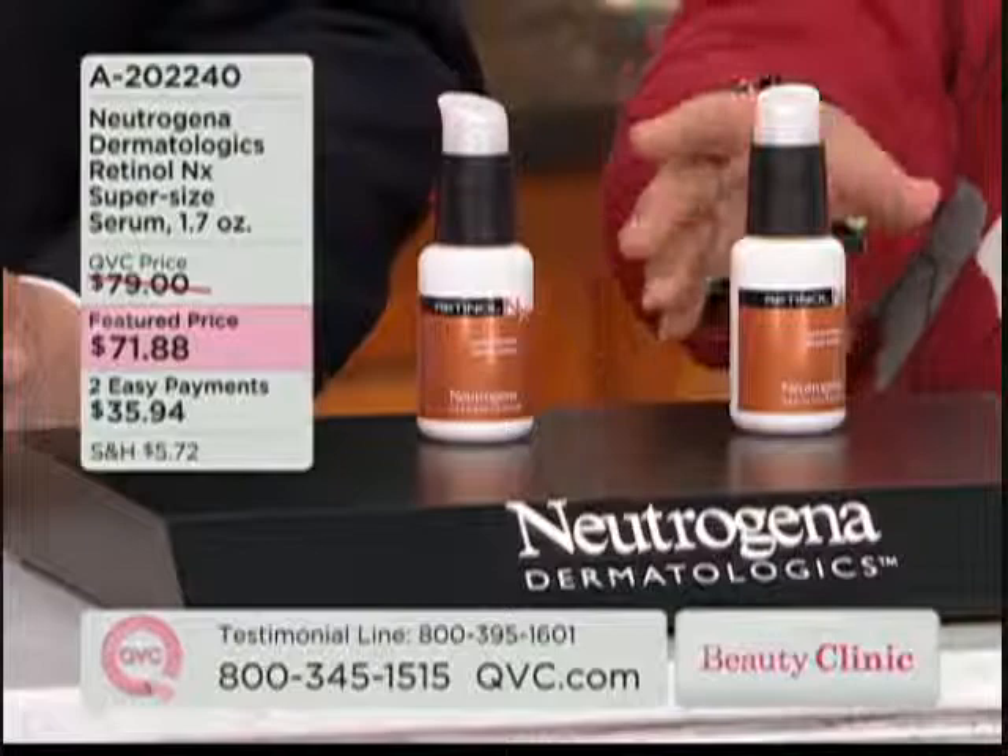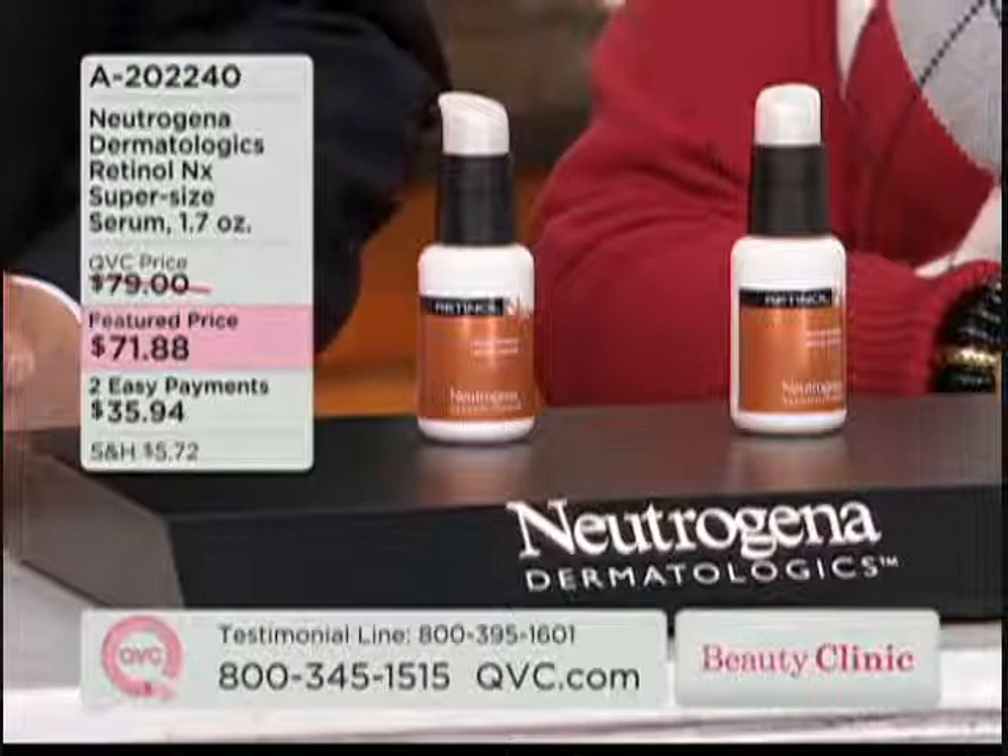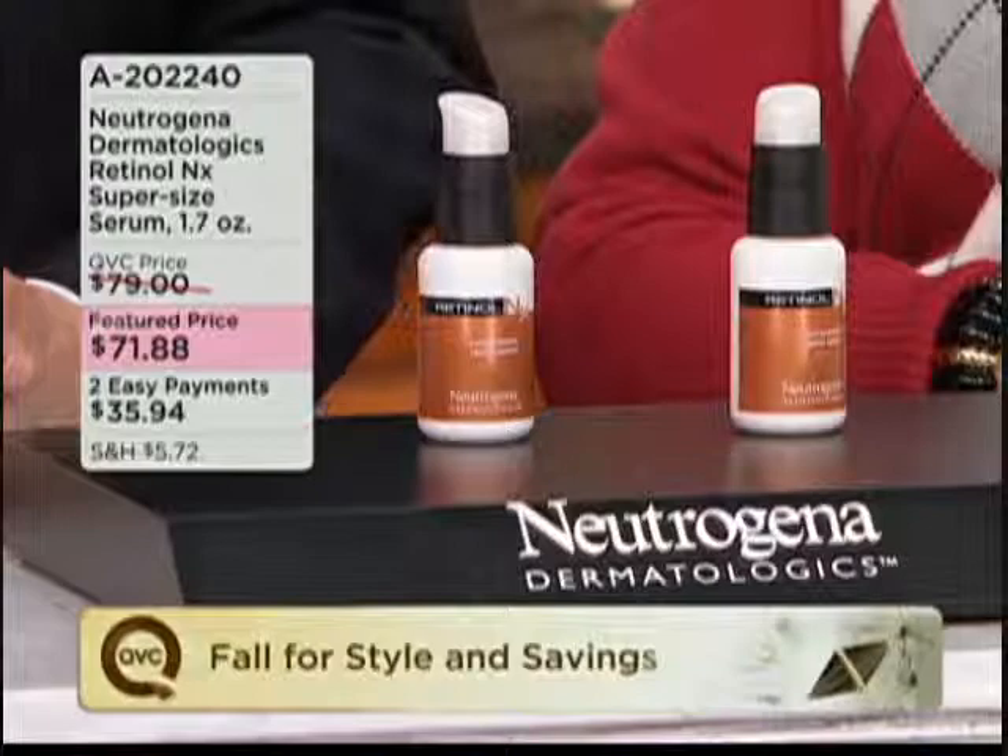That's over a half again — 70% more for the price, so it's a really, really good value. We have two ways to order this. You can order the one-time shipment, or you can lock in that great price with two easy payments and get the auto delivery, which will be shipped out to you every 90 days.